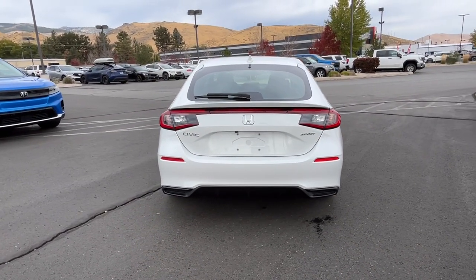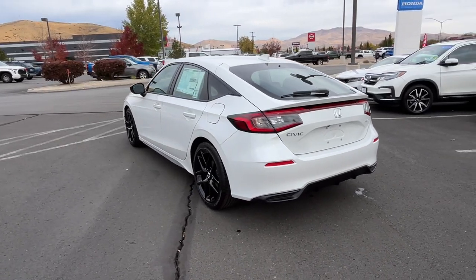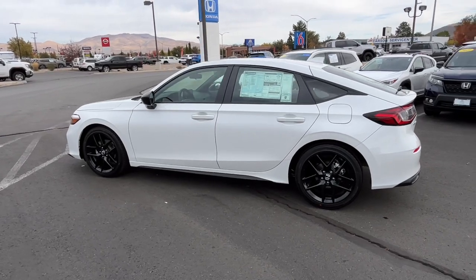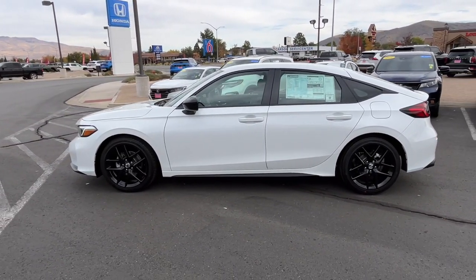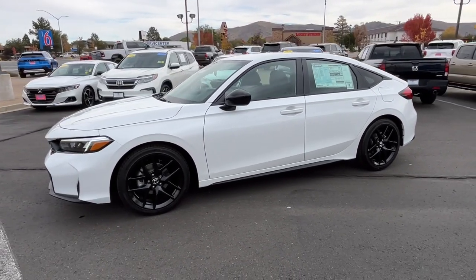These are just some of the great options this vehicle comes with: intelligent auto on-off high beams, pre-collision system, lane departure warning, keyless entry, remote engine start, heated mirrors, lane keeping assist, adaptive cruise control, keyless start, and backup camera.